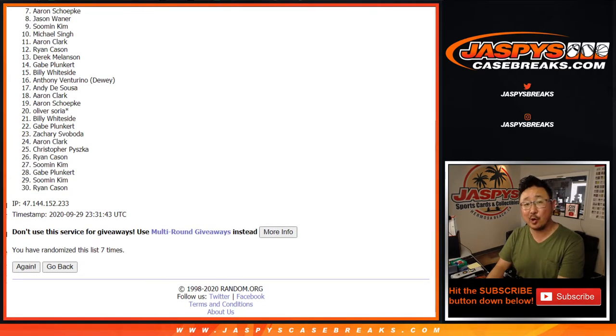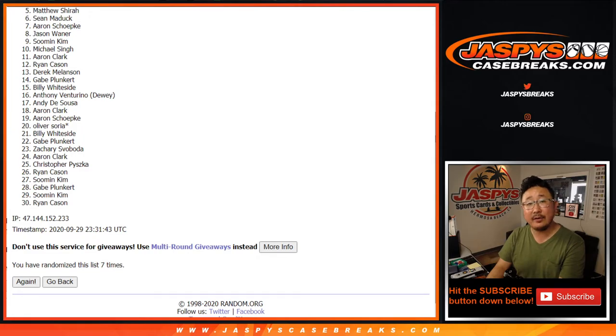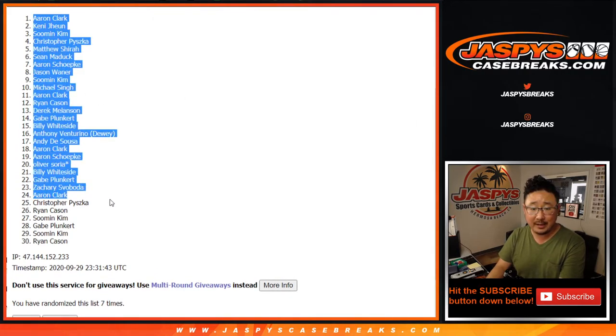Now from seven down to 30 — I appreciate you giving it a shot. Now the next two, not in the mixer, but a little bit of money — break credit: Sean Maddox and Matthew Shearer, $50 break credit going your way. And we've got Chris, Su-Min, Kenny, and Aaron — you are in the mixer.